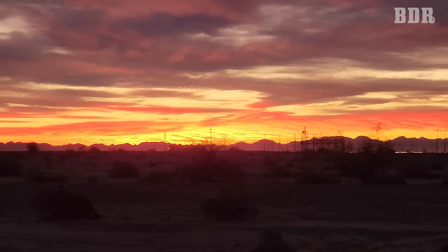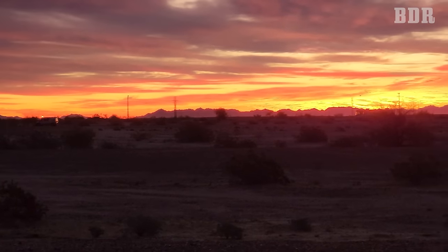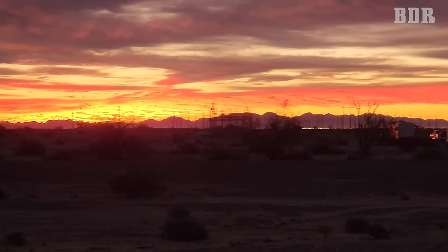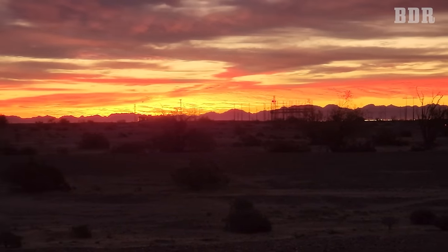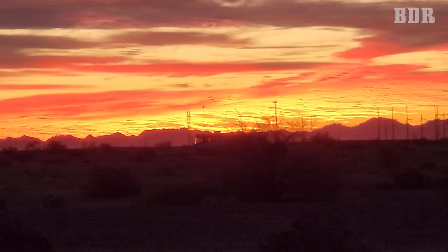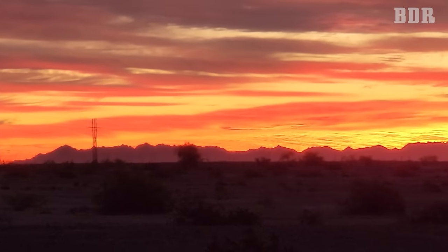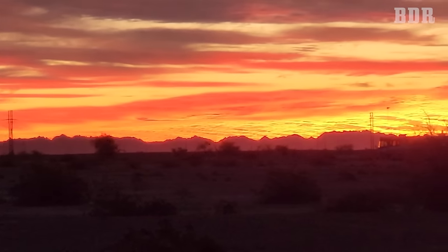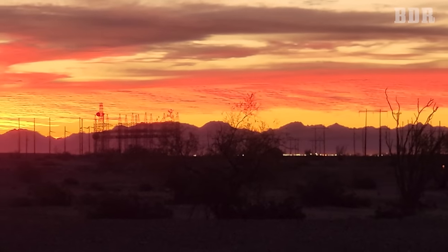Good morning everybody — look at this desert sunrise! This is amazing, the way the sun's coming over the mountains. If you want the best sunrises and sunsets, you need to come to Arizona — hands down, bar none, the best we've ever seen consistently anywhere.